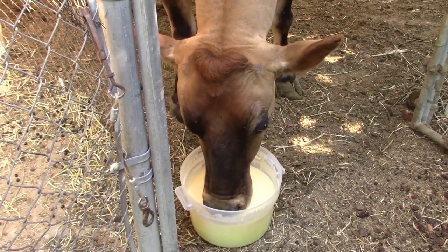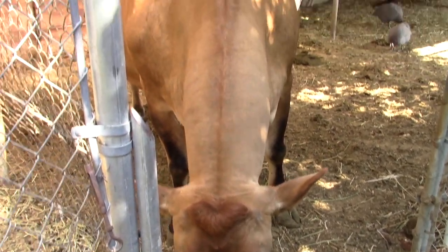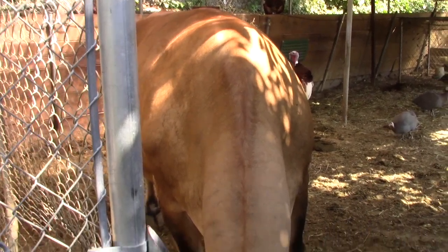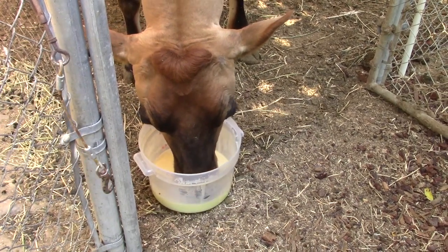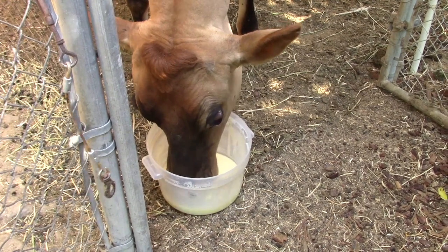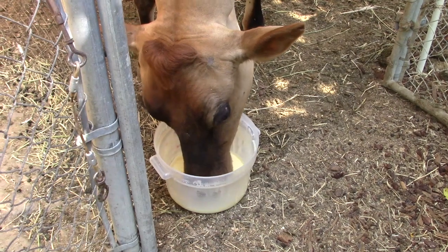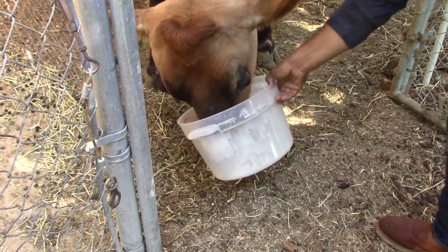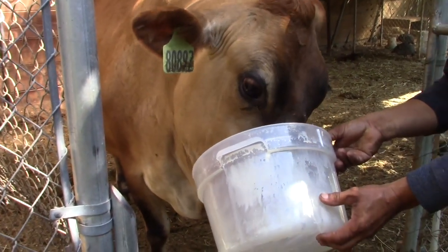And what is this cow's name? Celendrina — named after a soap opera star in Mexico. She is absolutely draining that bucket. She gets the whey given back to her after milking because they make cheese with this. What kind of cheeses are you making? A whole variety and we're going to show you them a little later.